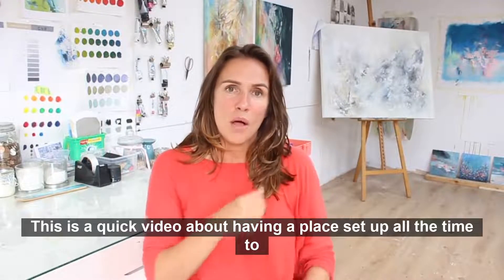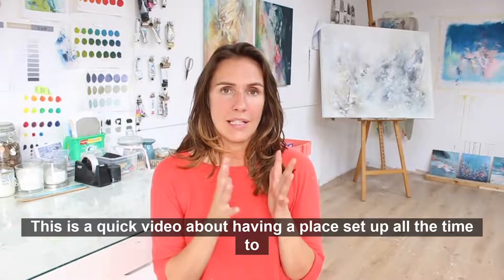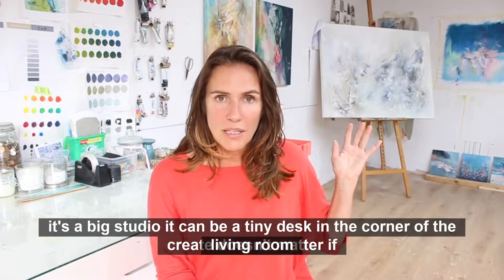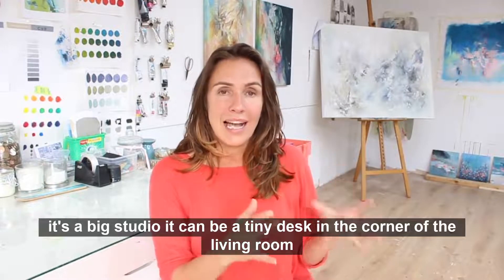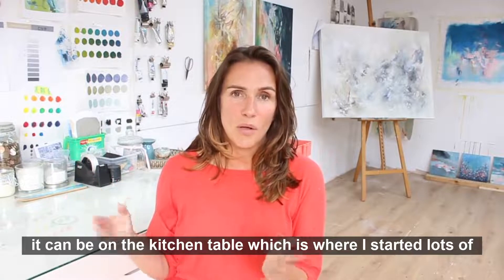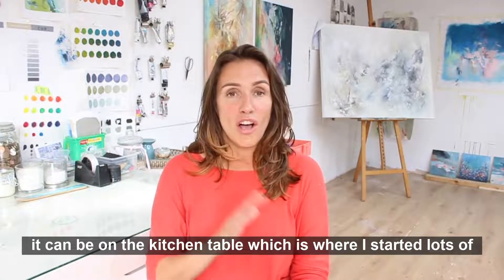This is a quick video about having a place set up all the time to create. It doesn't matter if it's a big studio — it can be a tiny desk in the corner of the living room, it can be on the kitchen table, which is where I started. Lots of people do.